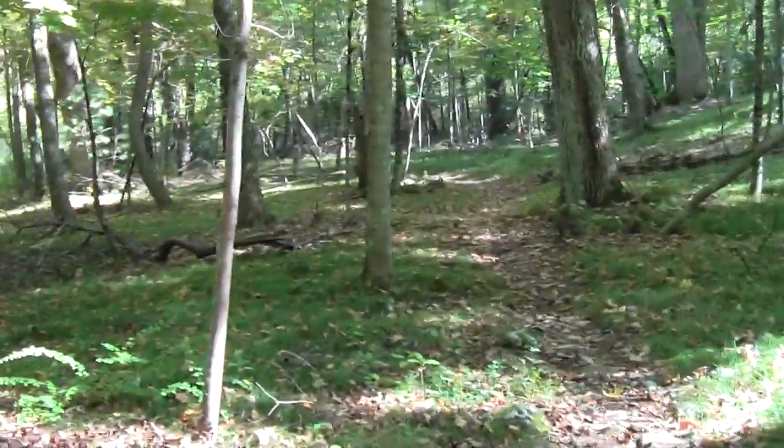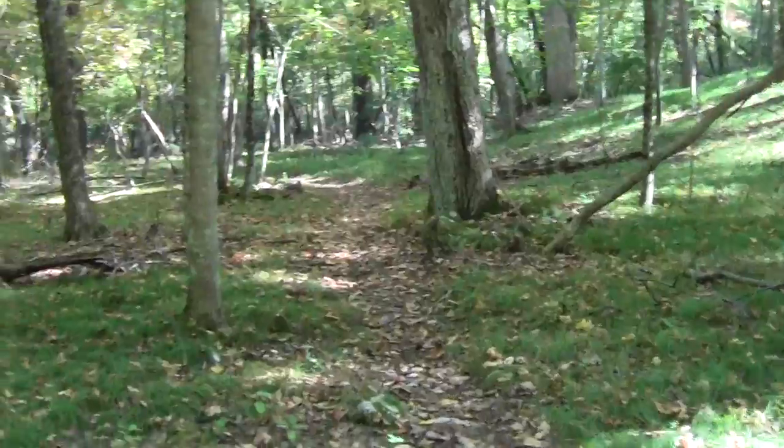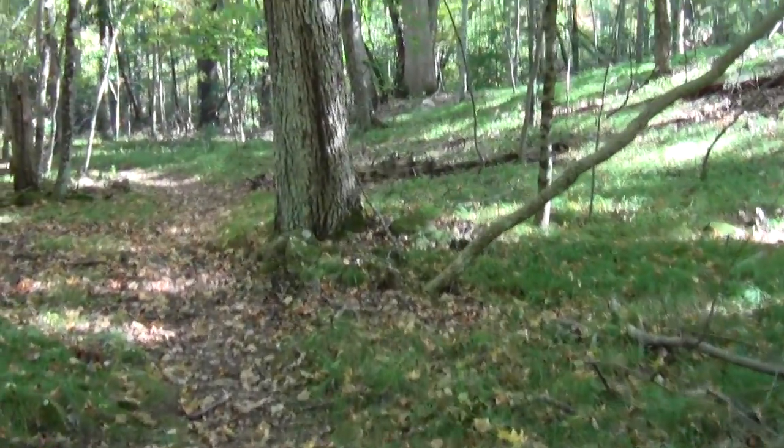Refreshing paws. Playing around with the telephoto.